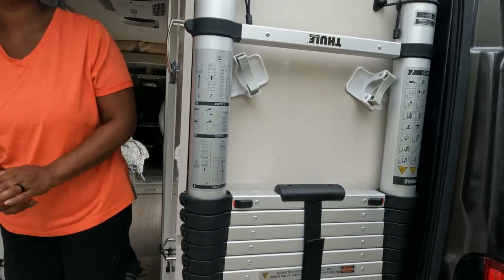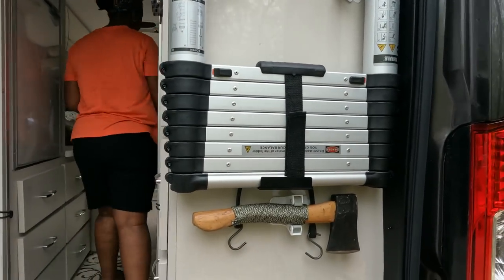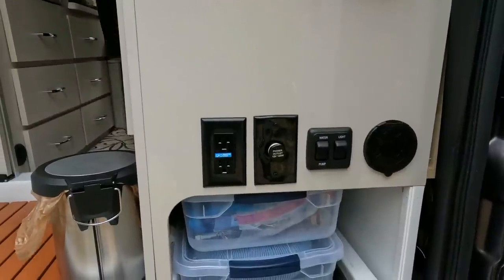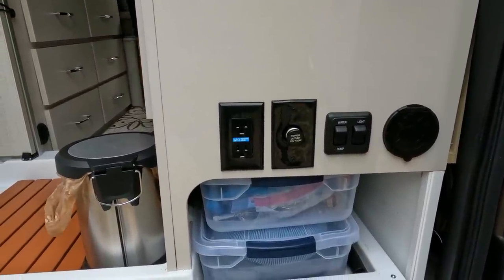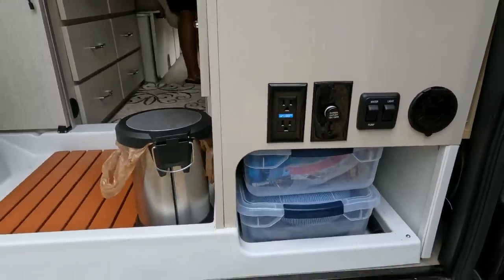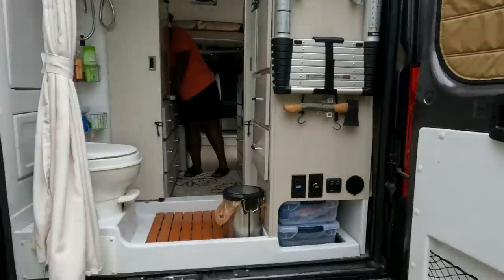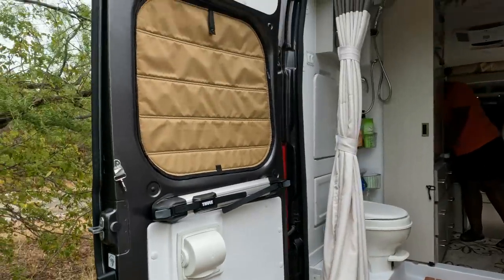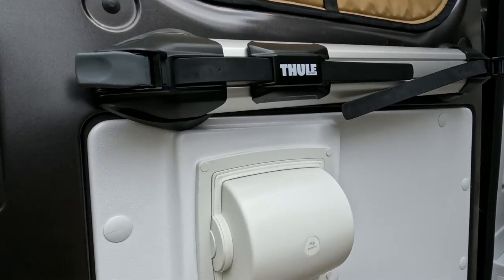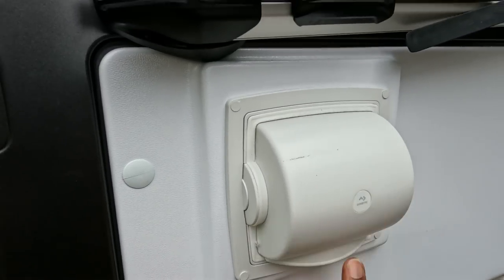This is our garage area. There's a ladder to get to the top of the roof, my trusty axe, and we keep our dump gear, water filters, and water hose down in here. This vehicle also comes with two doors that open up pretty wide in the back. And there's a handy little toilet paper roll that pulls back into itself when done.